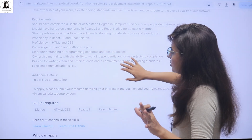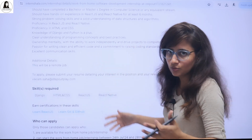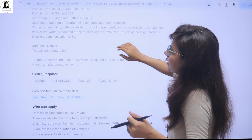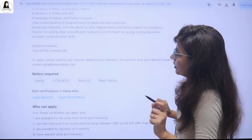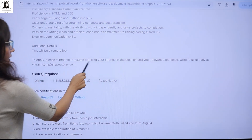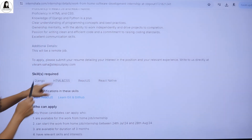You should have a clear understanding of programming concepts and best practices, a passion to write clean and efficient code, and excellent communication skills. This will be a remote job. To apply, you can submit your resume detailing your interest in this position and your relevant experience. You can write to them directly at the provided email.